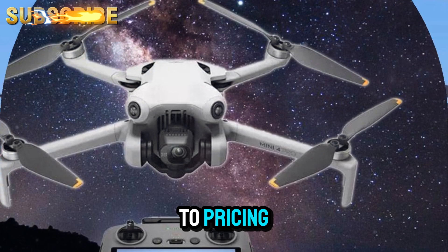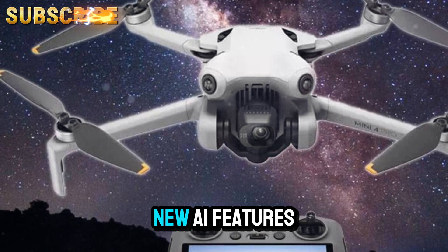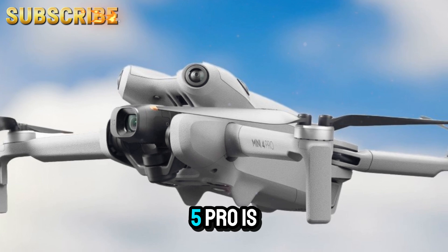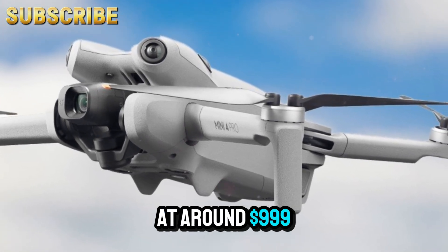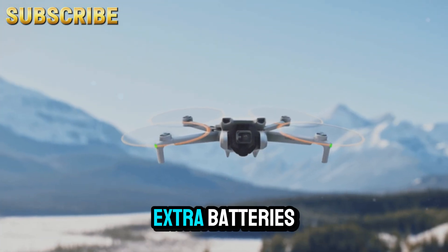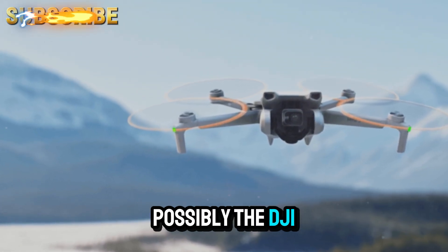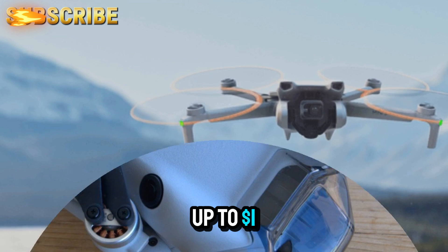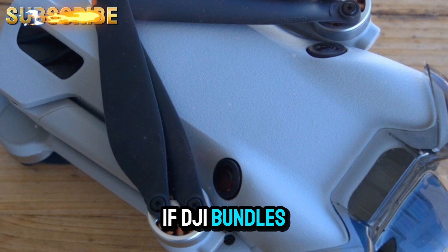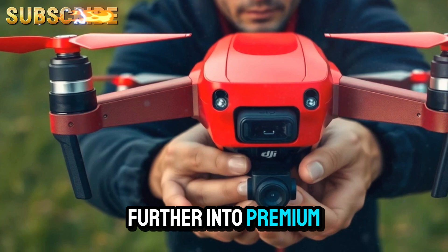When it comes to pricing, we can expect some changes compared to previous models. Given the advanced camera, new AI features, and the potential addition of a premium controller, the DJI Mini 5 Pro is projected to start at around $999 for the base model. For those looking at the Fly More Combo — which typically includes extra batteries, a multi-battery charging hub, spare propellers, and possibly an advanced controller — you should budget up to $1,299 or even slightly higher if DJI bundles in optional accessories, pushing it further into premium territory.